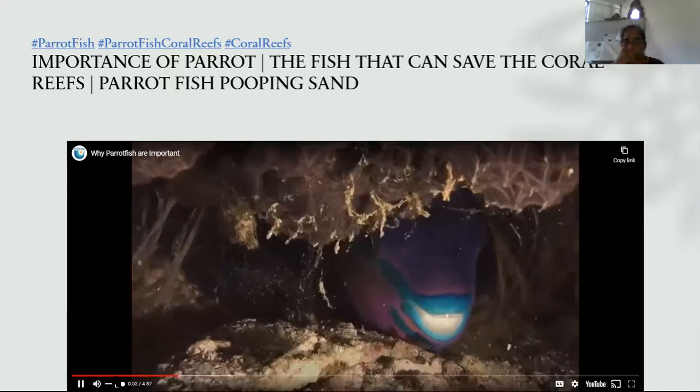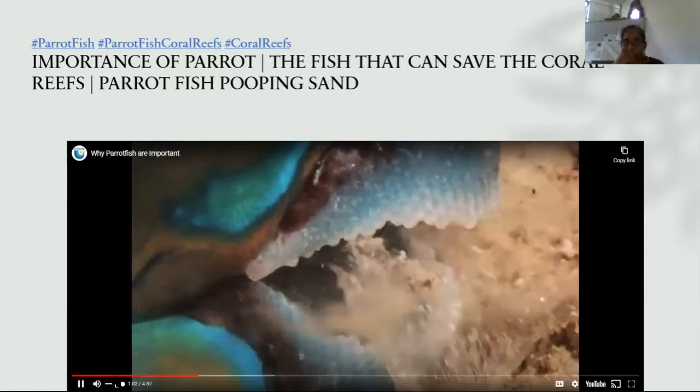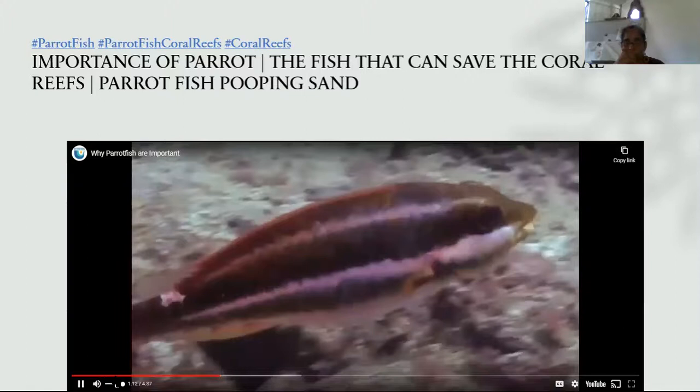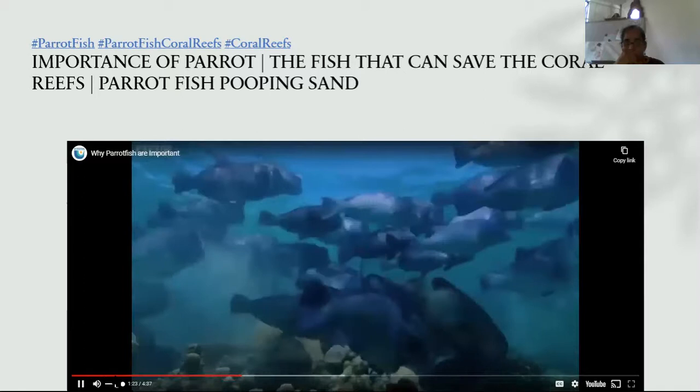Parrotfish feed mostly on plant matter, and some species are famous for secreting mucus from their mouths to form a cocoon to sleep in. This helps protect the sleeping parrotfish by masking its scent from nocturnal reef predators like sharks and eels. It can also alert the parrotfish to danger — if a predator penetrates the cocoon, the fish wakes up with a slight head start. Most species of parrotfish are sequential hermaphrodites, starting life as females and eventually switching to become males later in life.